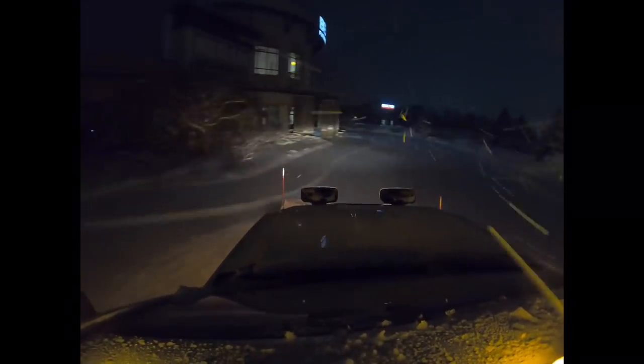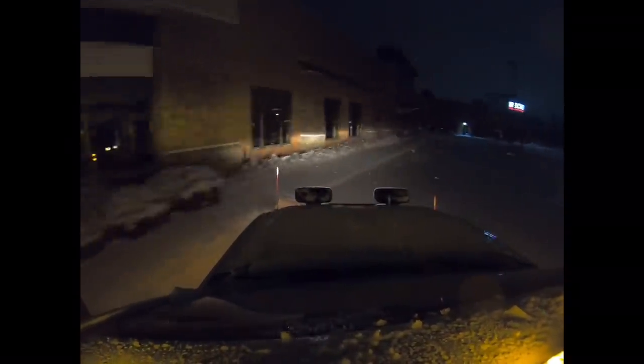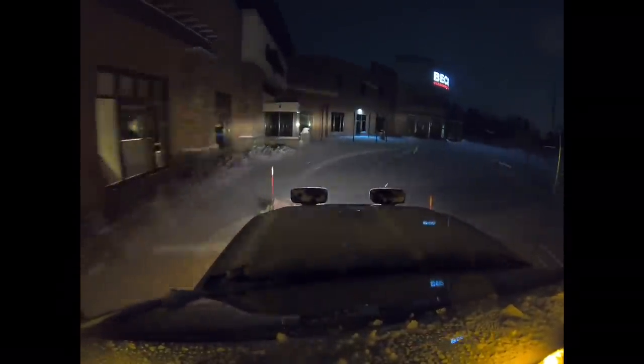We go through, open it up, get the majority of the snow off, don't be too detailed. And then once it does quit, we come back, detail all the curbs, run over it again if we have to quick to get it perfect, and then salt if the property manager requests it. This one is only salting upon their request, so we don't salt automatically here.